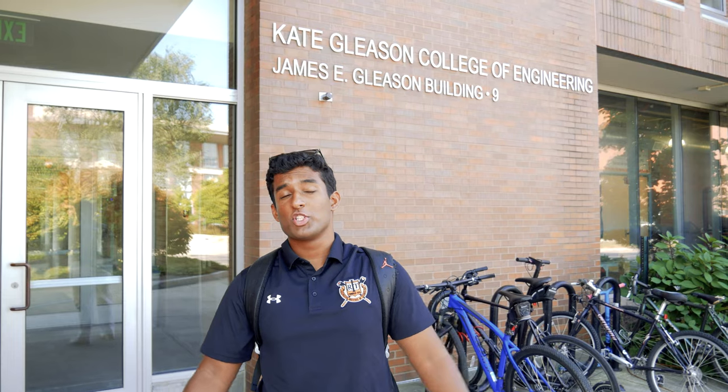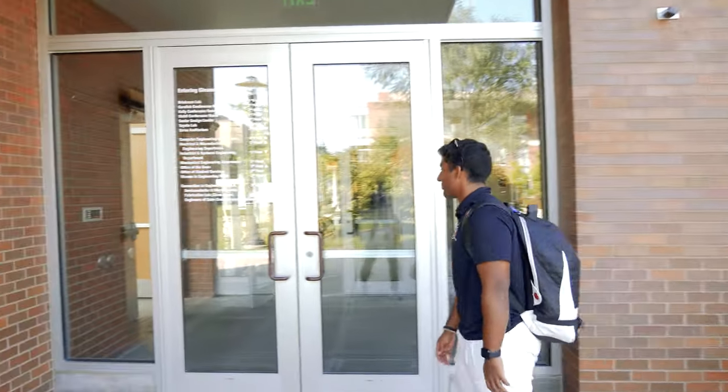This is the Kate Gleason College of Engineering. I have a ton of classes here. It's pretty cool — let me show you what it's all about.